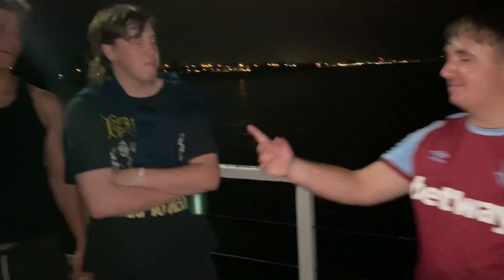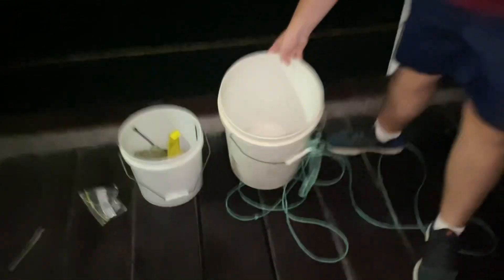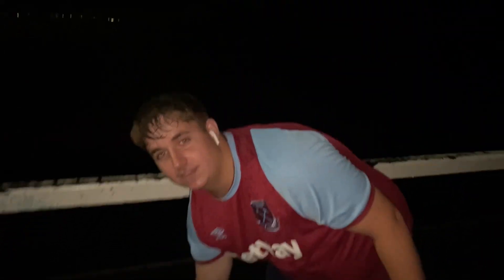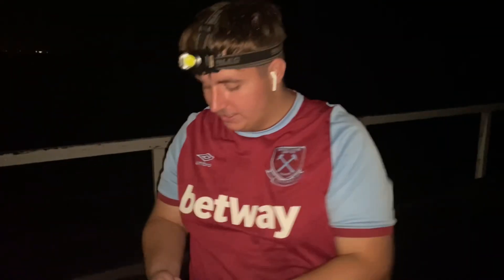We're here with a couple of guests today — Harley's behind the camera, and Jet is new to the channel, Lucas has been on a few. Over here are the fish we've caught today, just a couple of tommies — not bad size for the jetty but on the smaller side. Let's see if we get some more.